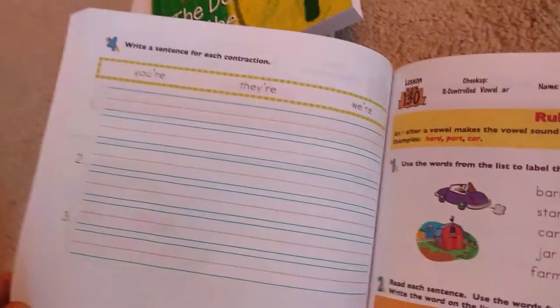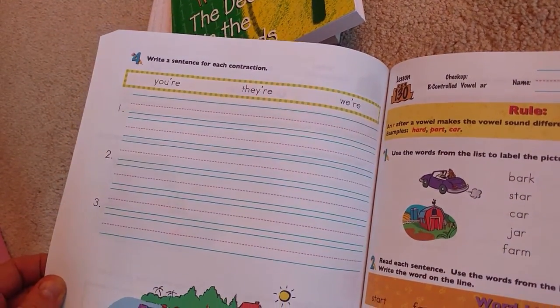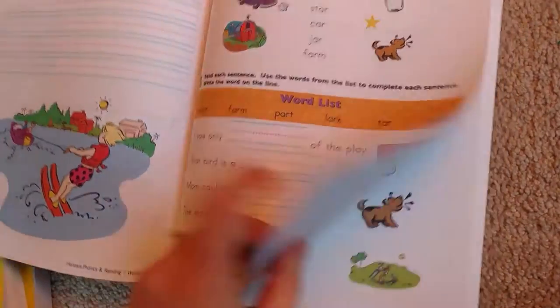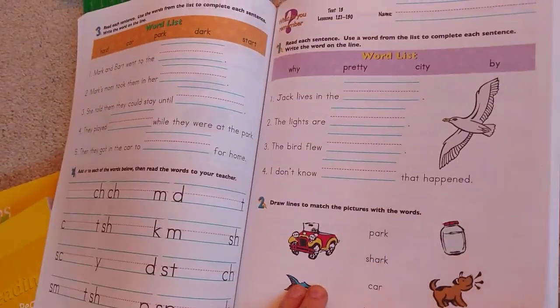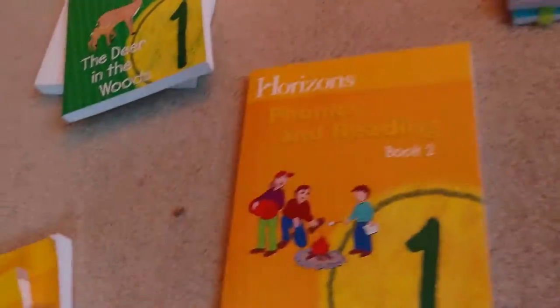Then the second workbook — again, they'll have things like 'write a sentence using each contraction.' They go over all sorts of stuff: the creative writing aspect, handwriting. I'm very, very pleased with this.